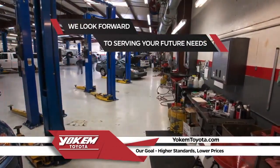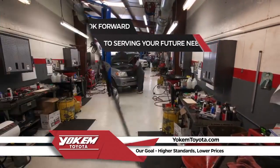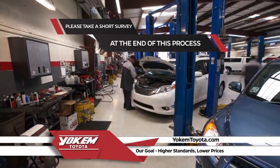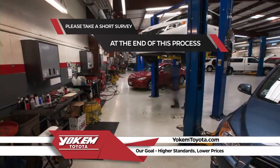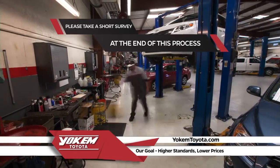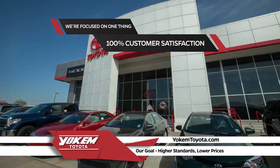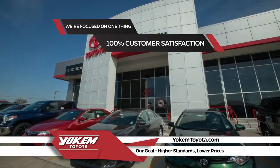Our service department looks forward to serving your needs in the future. Please answer a simple four-question survey at the end of this process once you take delivery of your new car. This will ensure we keep giving the customer care you deserve. Yoakum Toyota is focused on one thing: 100% customer satisfaction.